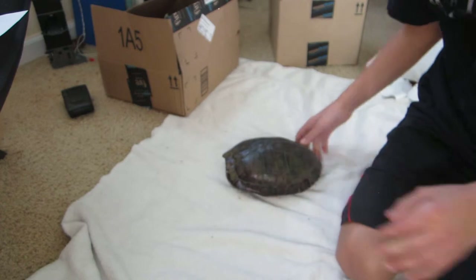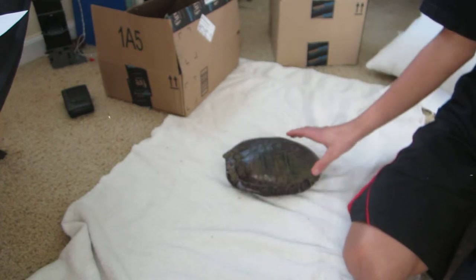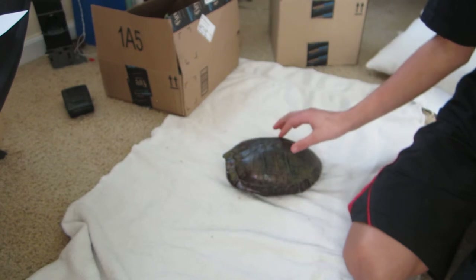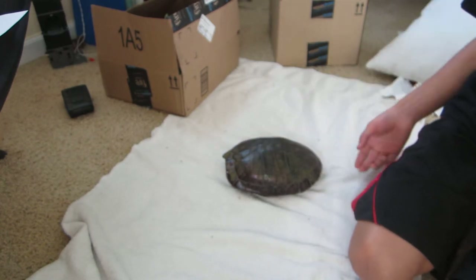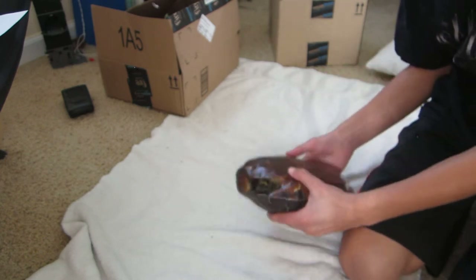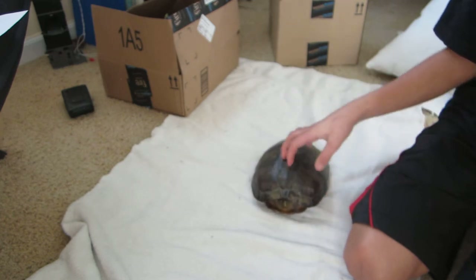By the way, to all you animal lovers out there, I'm not keeping these turtles in boxes because that would be really, really cruel. I'm just keeping them for the day. I'm going to let them go later today. I just wanted to take them home for the video. I'm going to release them again. If I were to keep them, I would keep them in a pond or a big tank — not like this. This would be a horrible way to keep them.